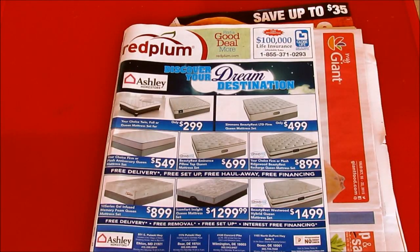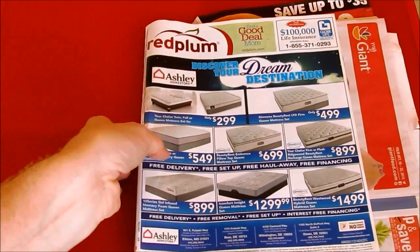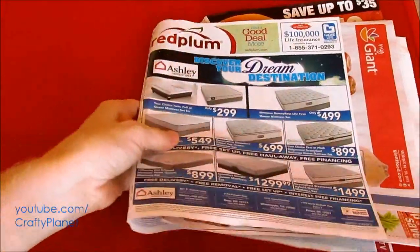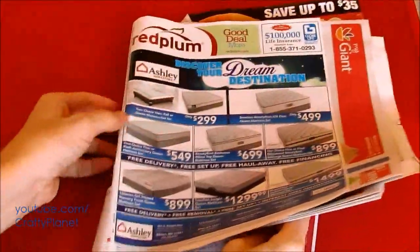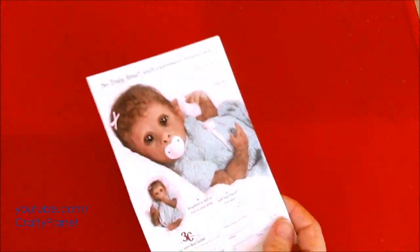Hello everyone. Every Thursday we get a big pile of circulars in the mail, and I was flipping through and I found something that was rather disturbing. I want to show my daughter up here first. Look at this doll.